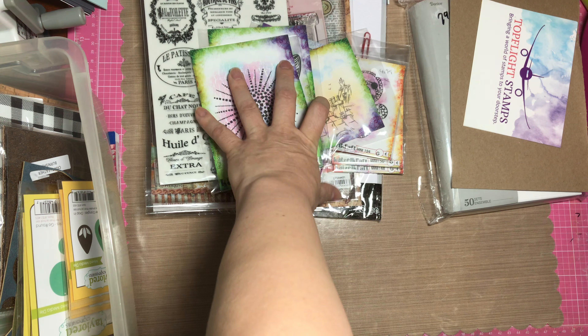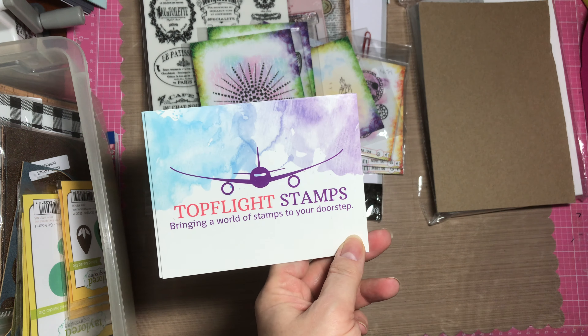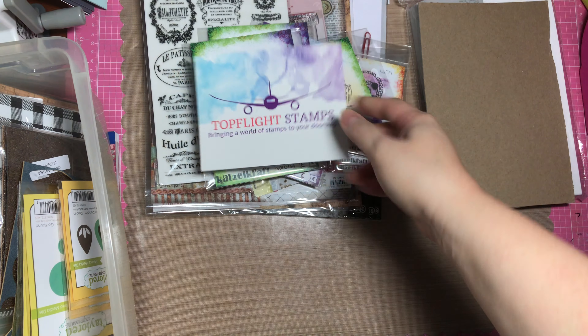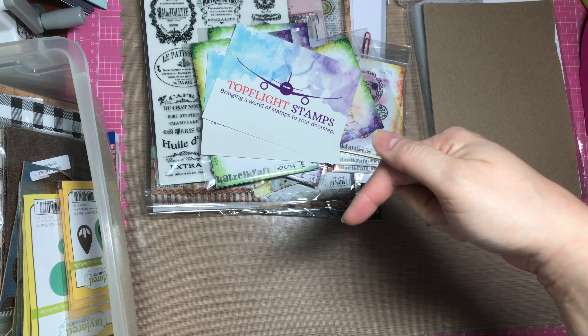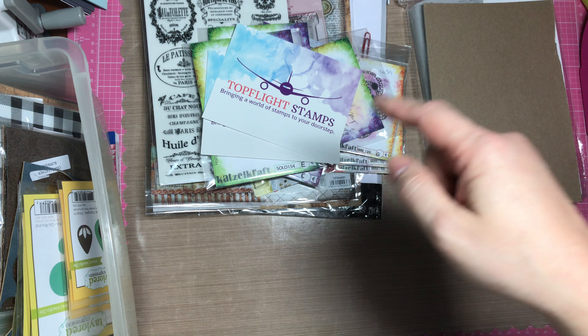That's what I got from Top Flight Stamps. If you want to take a look at the things I got and some of the other things available there, I'll have a link below. And I'll also have a coupon code for 12% off your total purchase at Top Flight Stamps.